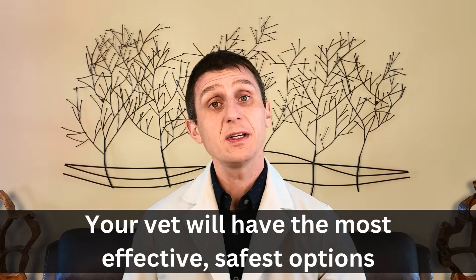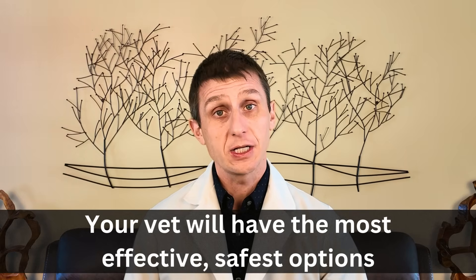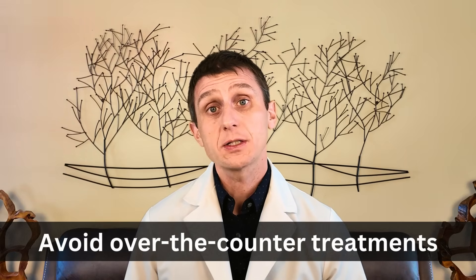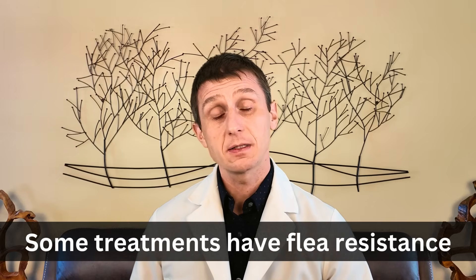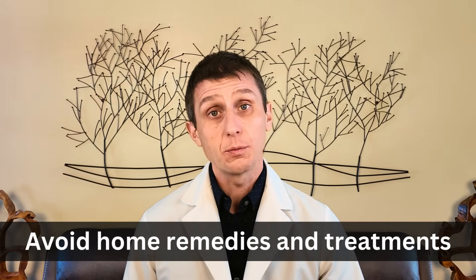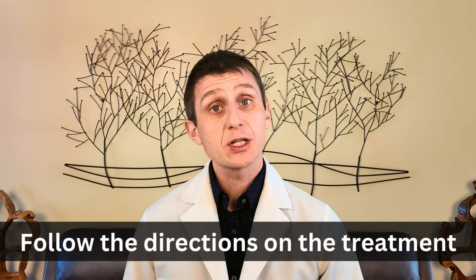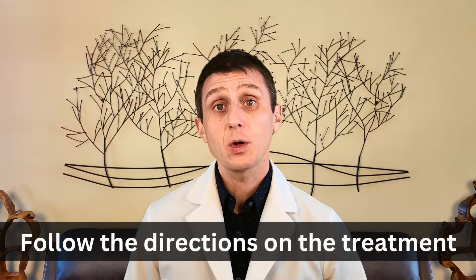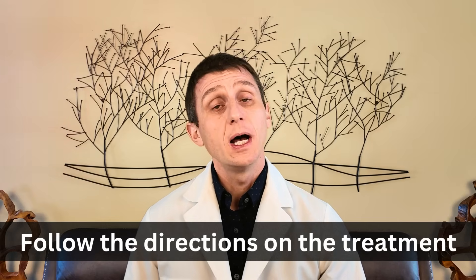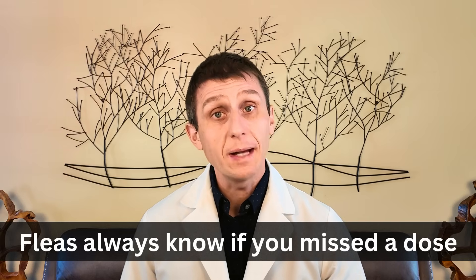Yes, prescription products will be more expensive, but the savings comes from using an effective product at the first sign of fleas instead of trying to manage it at home. Generally speaking, over-the-counter products are a waste of time and money. Prescription products that have moved into the over-the-counter space now have resistance issues. Home remedies just don't work. Number four: the flea treatment is not being used as directed. Make sure you are following the directions. Some topical applications are applied monthly, some every three months. A flea is not forgiving — if you miss a treatment or are late, that flea cycle ramps up very quickly.